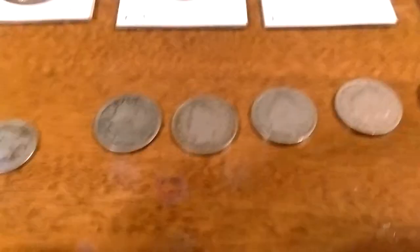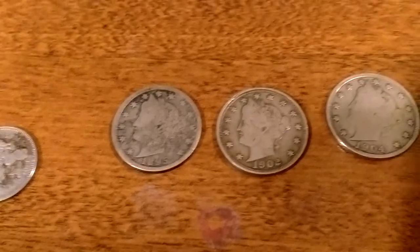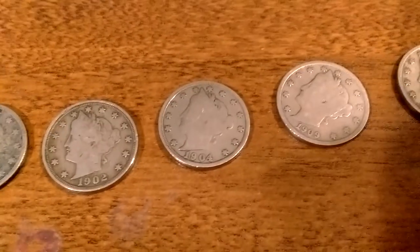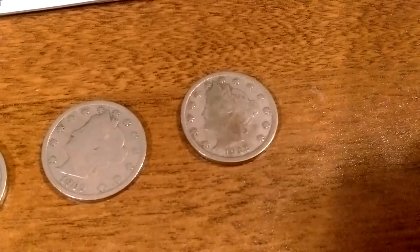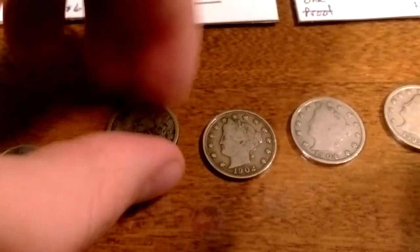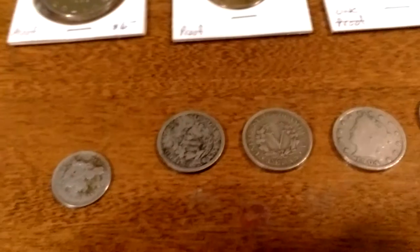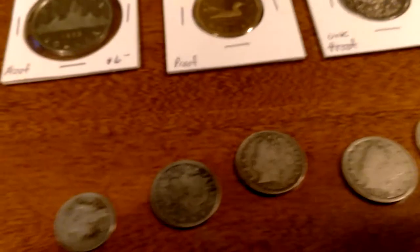I got five V. Liberty Nickels. Their dates are 1895, 1902, 1904, 1909, and 1912. The 1895 and the 1902 have pretty nice backs on them, a bit colored, but the details are quite nice, especially on the 1902.